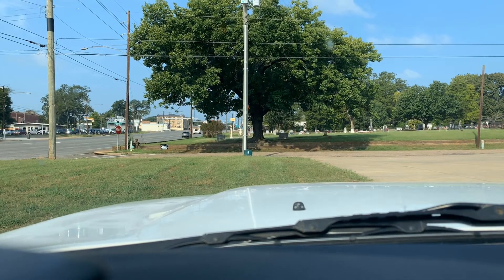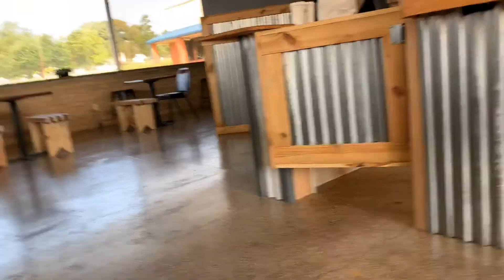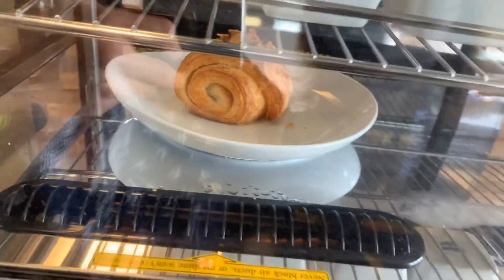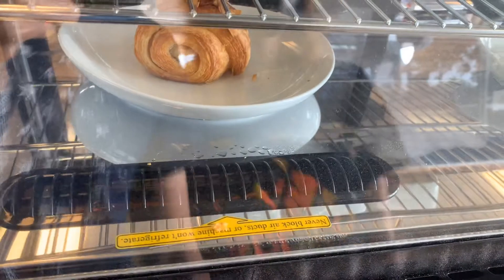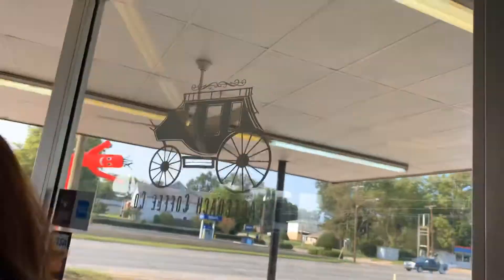It's nice inside. Croissants, cakes — a croissant and coffee would be good too. You hungry? Yeah, a little bit. Stagecoach.